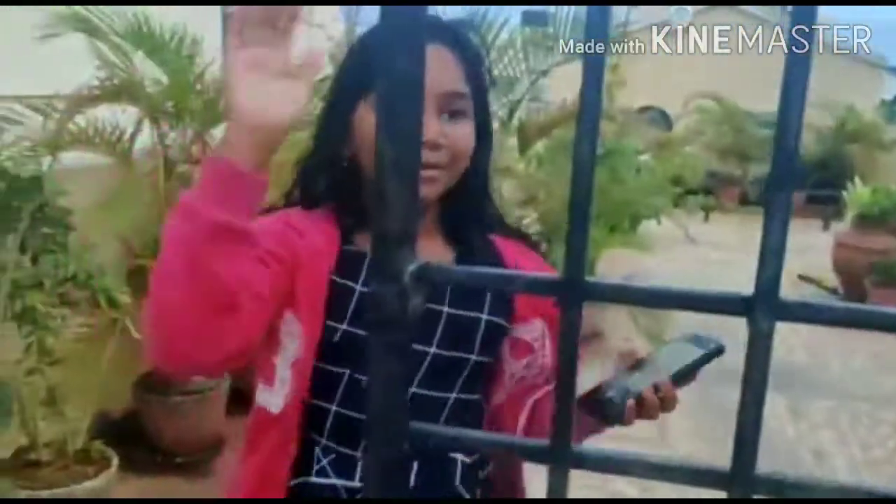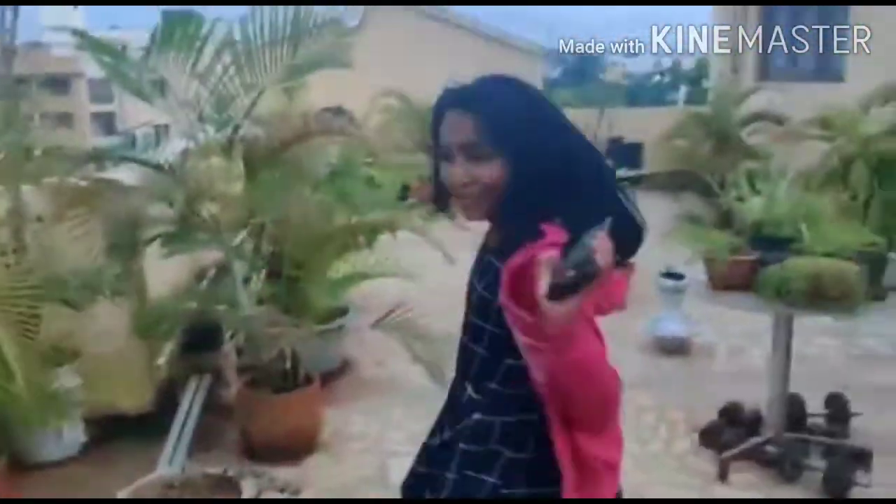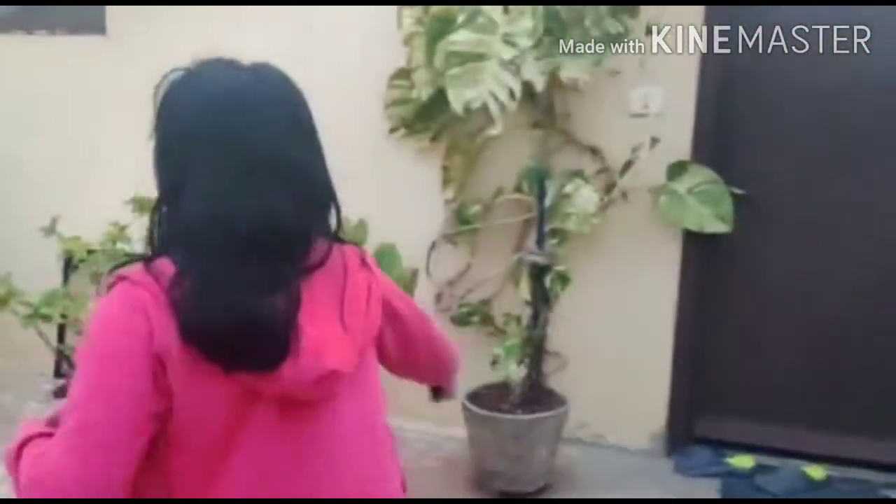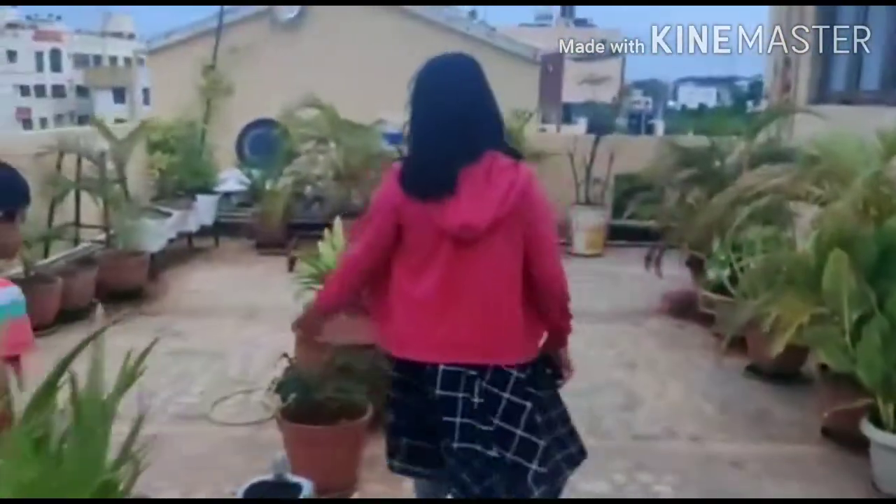So guys, now we are going to move into this garden. This is a very, very beautiful garden. You can see there are many plants here, and this is actually the best part of the terrace. You can see the leaves and these plants - I don't know their names exactly, but it's really beautiful.